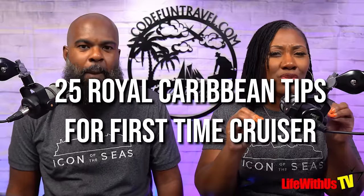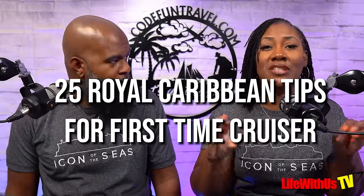Welcome back to Life With Us TV. It's your girl Lynette and it's your boy Stan Ladd. We can feel it — you're stressed out, confused, and don't know what the next steps are to get on your first Royal Caribbean cruise. You've gone down the rabbit hole of social media, YouTube, Facebook groups. In this video, we're going to give you 25 of the most crucial tips you need to get on your Royal Caribbean cruise with ease, geared towards you, the first-time cruiser.